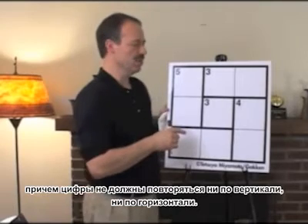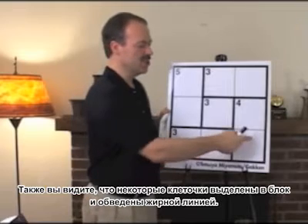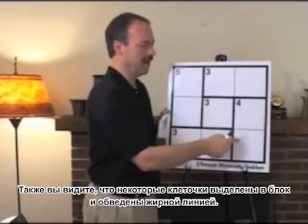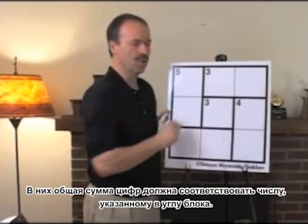The rules for KenKen are very simple. The object is to complete the grid with digits so that no digit is repeated in any row or column. In addition, the digits within each heavily outlined box will combine arithmetically to make the number in the corner of the box.